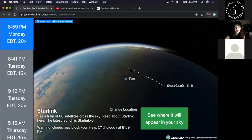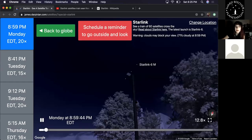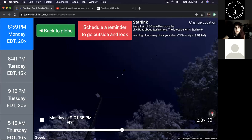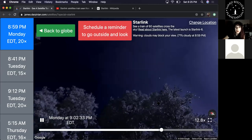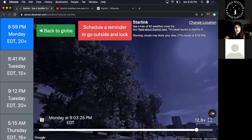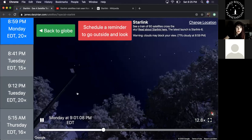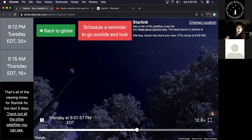You can see them Monday evening at 8:59 PM — a group of about 20 — and Tuesday evening at 8:41 PM and 9:12 PM, groups of 15 and 20. This website I'm showing you is a great resource linked in the comments. You enter your location and it tells you when and where to look for satellites, paired with Google Maps and Street View. It's not just Starlink — it tracks hundreds of different satellites. You can scroll on the left to find other satellites you want to observe.